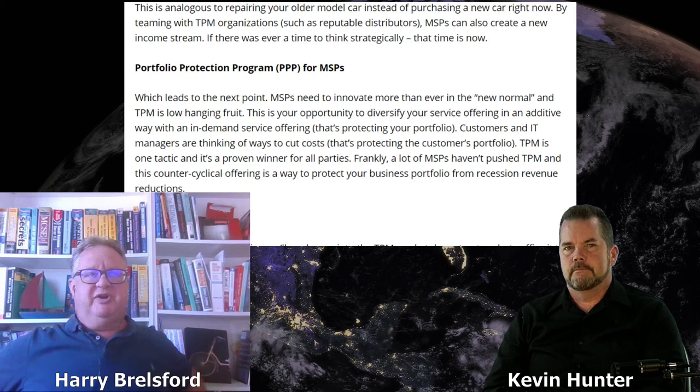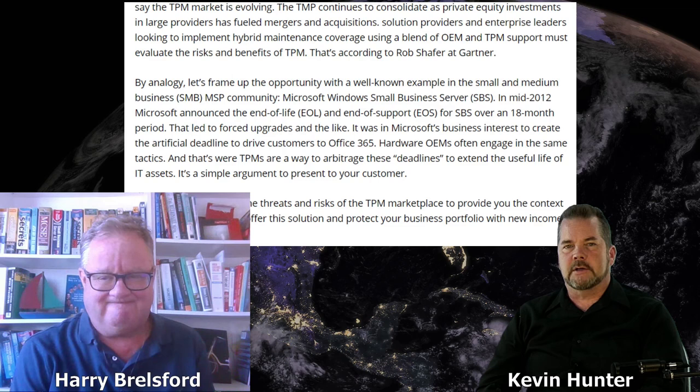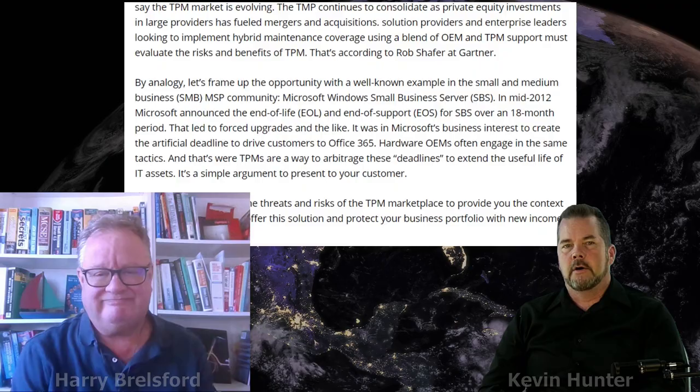We've just crossed over two years of working together, headed into our third year. Thanks for letting me weave the technology conversation into the business community. Thanks everyone for joining us here on Tech Tuesday — Kevin Hunter and Harry Brailsford. Next week we'll be back on part two covering third party maintenance. Take care, everyone.